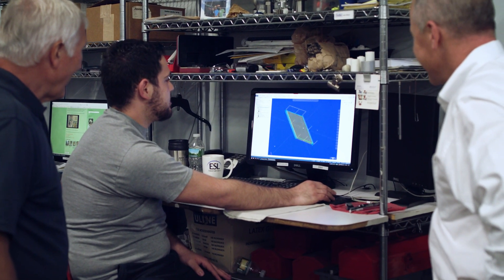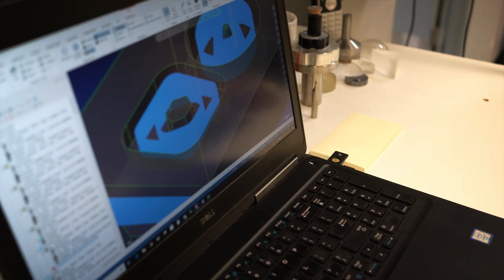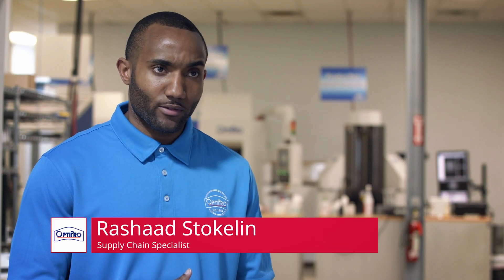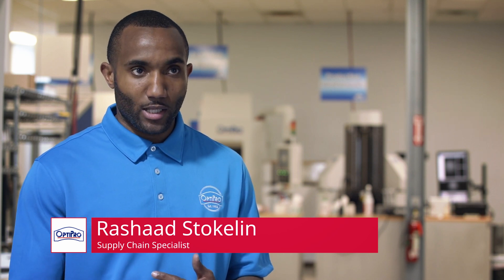Another thing we do at OptiPro is we sell Mastercam. It's a CAD/CAM software we use to run our machines. Our optics side of our machines uses Mastercam heavily and so does our machine tool side of our business.